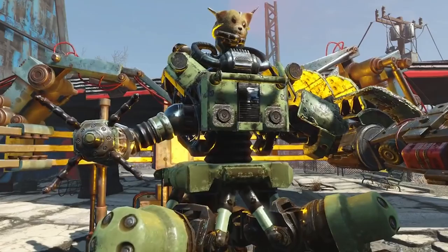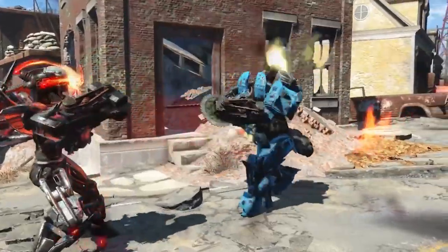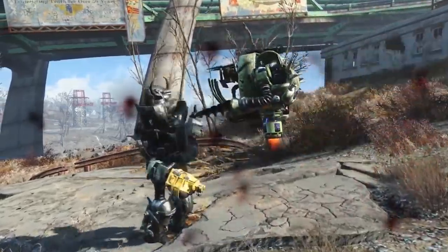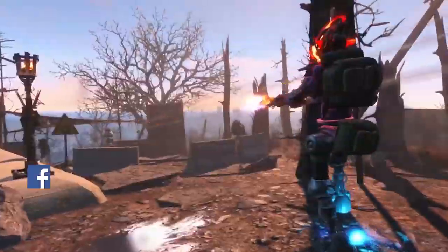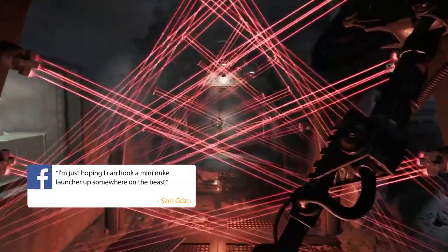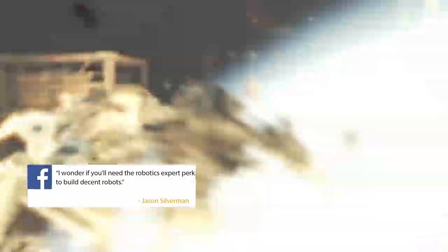And it gets as weird as you can see here. We don't know yet whether you can create a God-made-me-wrong style tin abomination, but pretty much any disturbing combination of arms, legs, heads and bodies can be bolted together. 'I'm just hoping I can hook a mini-nuke launcher up somewhere on the beast,' says Sam — which is a terrible idea. Jason Silverman does raise a good point though: 'I wonder if you need the robotics expert perk to build decent robots.'